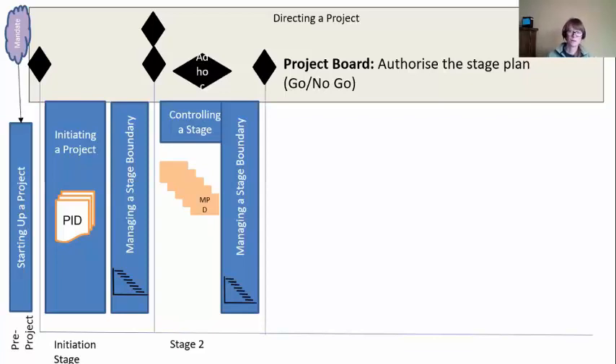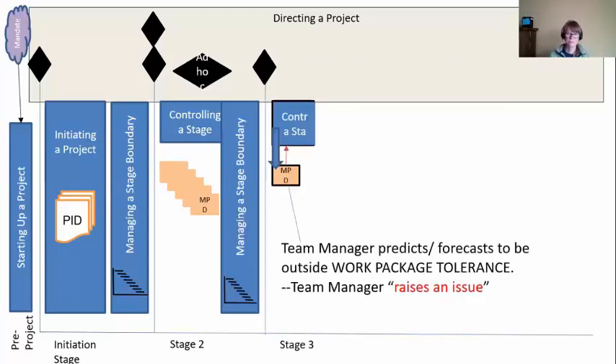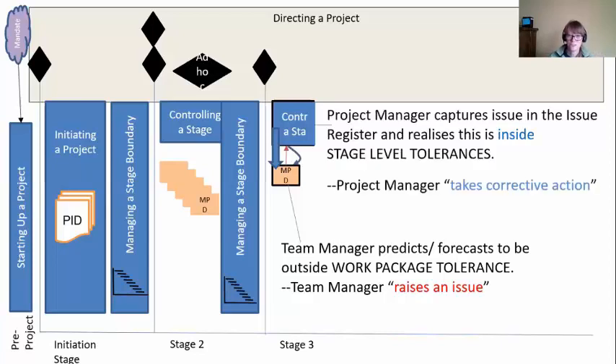These are go/no-go decisions — it's not necessarily because your project is bad, it's just the timing or priorities are wrong. Here they're going to say 'go,' and we see how this gets really repetitive. Our project manager is back into Controlling Stage, delegating work to a team manager. But as we saw, if a team manager predicts or forecasts to go outside of work package tolerance, they have to raise an issue. The project manager captures this issue in the issue register, does the analysis, and realizes this is inside stage tolerance — so the project manager can make the decision about what to do. We call this 'takes corrective action.' They fix the problem and the team manager keeps on going.